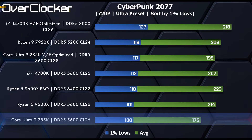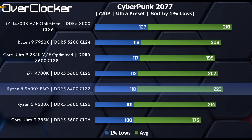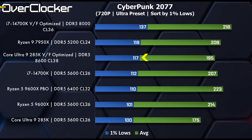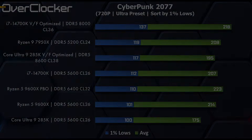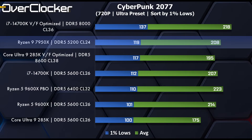In Cyberpunk 2077, the 285K is again losing to the 9600X, which should not be the case. Average frame rates: 175 fps for the 285K versus 214 for the 9600X. When you overclock the 9600X it's almost 50 fps higher than the 285K. Optimizing the 285K does help — one-percent lows go from 100 to 117 fps, a 17% increase, and average from 175 to 195 fps — but a stock 7950X at DDR5 5200 CL24 is still faster.